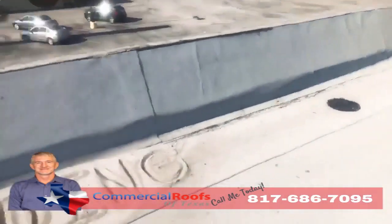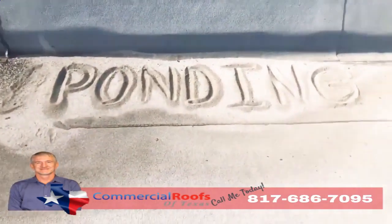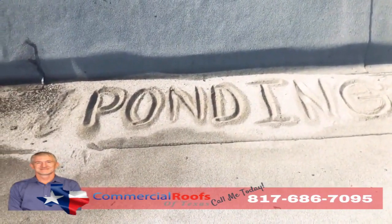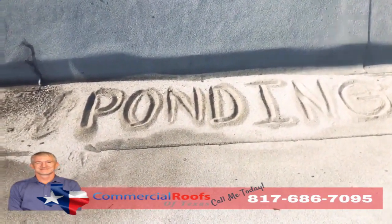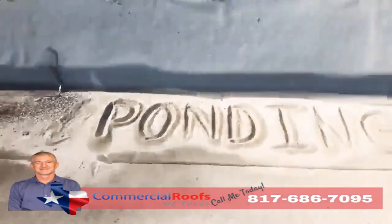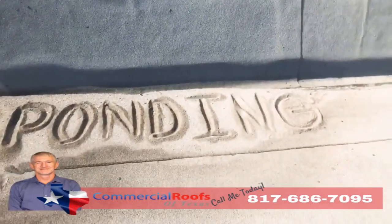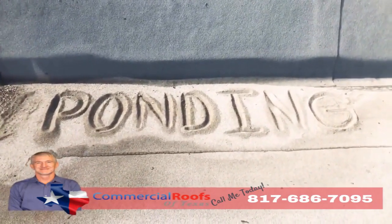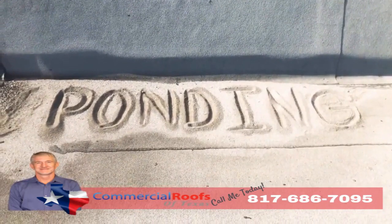If you don't have proper drainage, what do you get? You get ponding. If I can come up here and build a sandcastle out of the loose granules, that means it's not draining correctly — even though there's a drain not more than five feet away. Modified bitumen is not made to be underwater, so if you have a lot of ponding, you'll have a lot of granule loss and it'll all just pile up like sand on the beach.